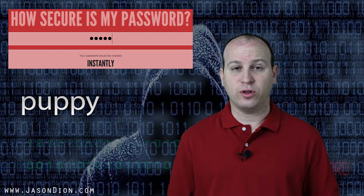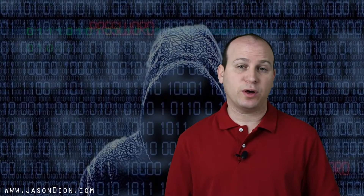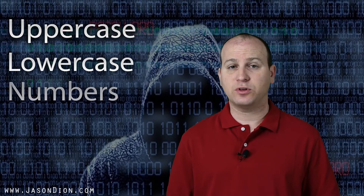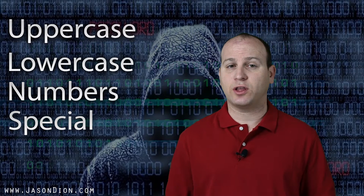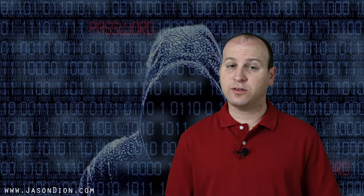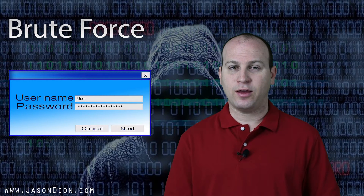Now, we've all been told that standard words are not good, so we need to increase the strength of our password by using uppercase and lowercase letters, numbers, and special characters. If we do that, a hacker isn't going to be able to find it in the dictionary. Instead, they're going to have to do what's called brute force — which is simply guessing the password. They'll start with 'A', then go 'AA', 'AB', 'AC', and keep going until they finally get to your password.